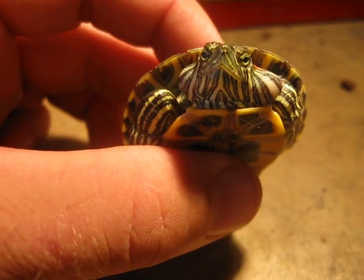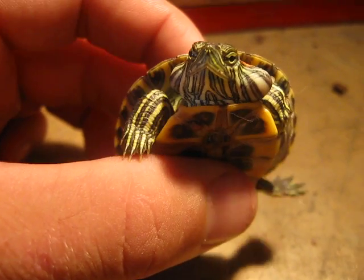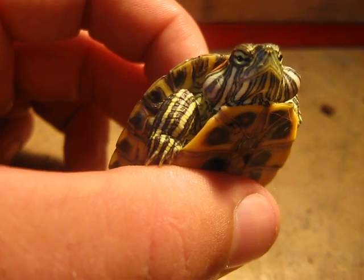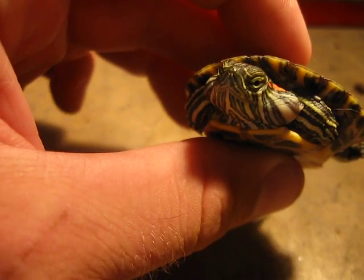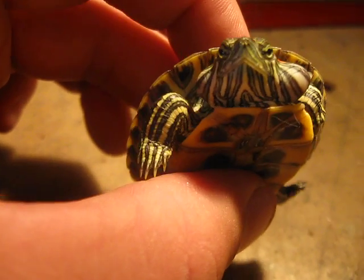This little red-eared slider has what are called aural abscesses. They are a large abscess on either side of the head in the ear area. You can see where they are there. They're not super uncommon in sliders.